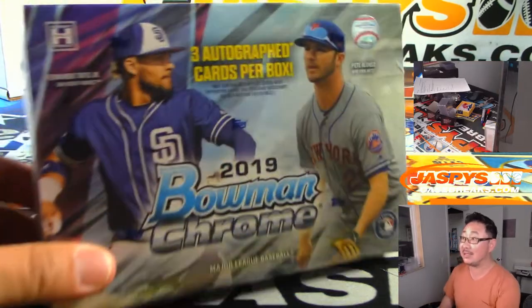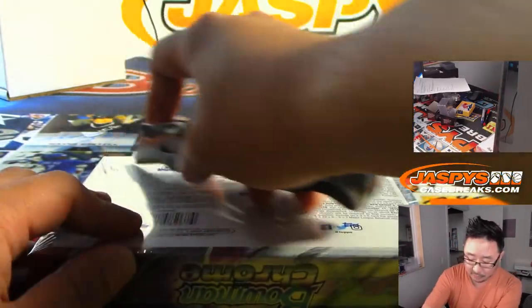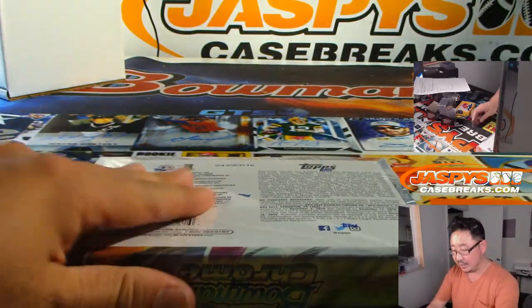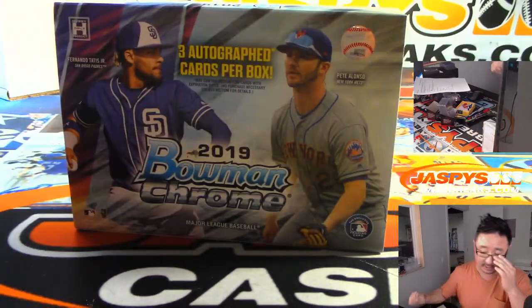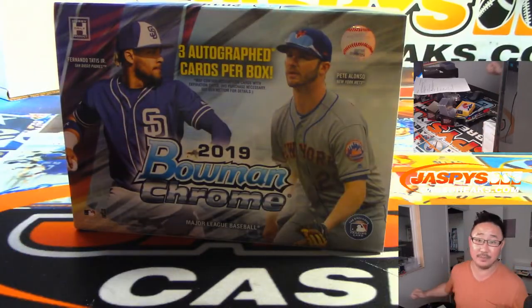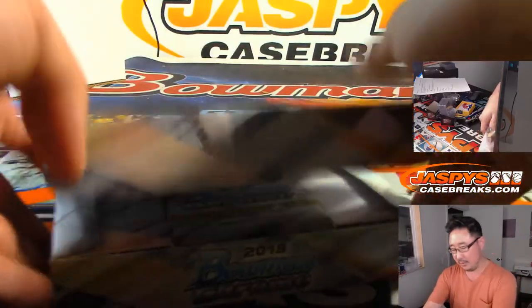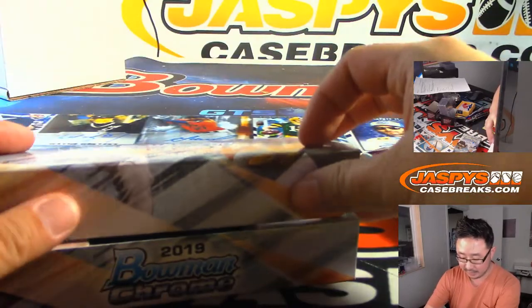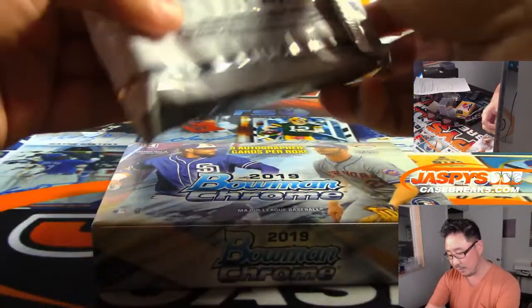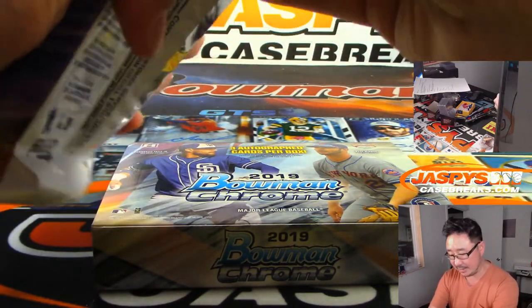Maybe one of the guys on the box here would be nice. Folks, we do have a full case pick-your-team available on Jaspi's CaseBreaks.com right now — multiple full case pick-your-teams of the HTA version of Bowman Chrome Baseball, which just dropped a few days ago. Get into it. There's break credit attached to that too. Read the item description for all the details on how to win money in those Bowman Chrome breaks on Jaspi's CaseBreaks.com.